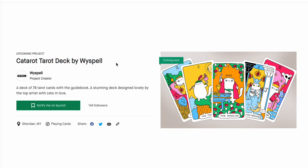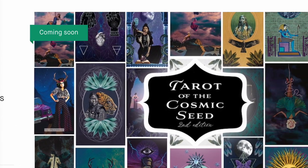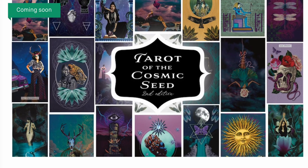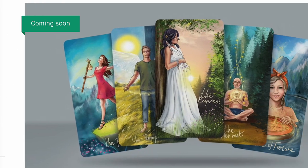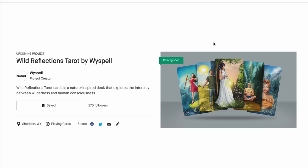The Catatero deck by Weisspell — cute and minimalist. I'm going to go ahead and follow it. Also the Tarot of the Cosmic Seed, second edition — we've seen this before. Very, very pretty, cutting-edge artwork. This is one you're going to want in your life when it comes out. Wild Reflections Tarot by Weisspell — another one that looks amazing, a no-brainer for me, an instant purchase. It does ring the bell of the Lightseers — and that is a bell I want to hear many times over.